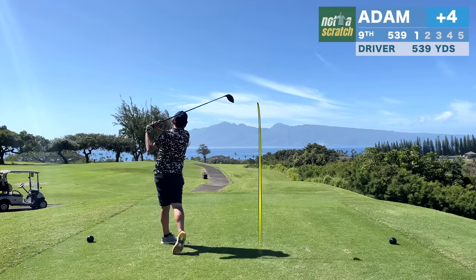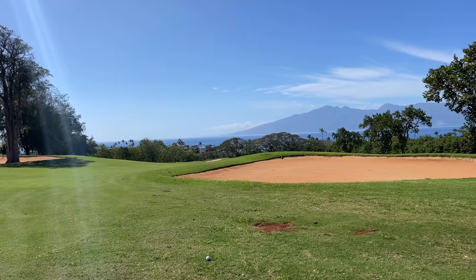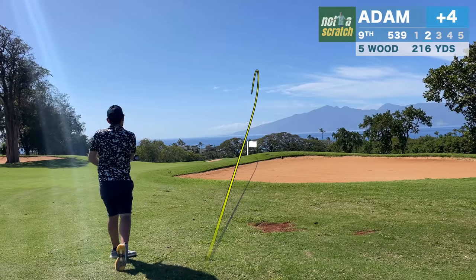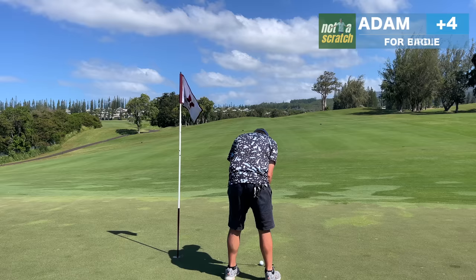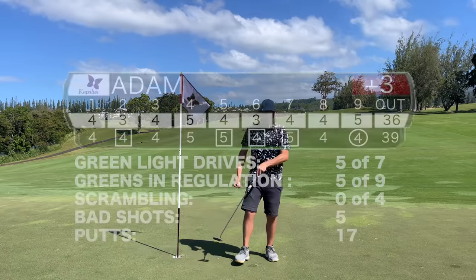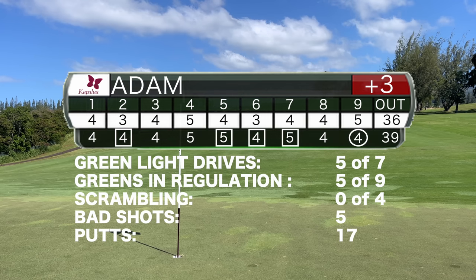This is a long par 5, but downhill and downwind it manages to go a mile. The second shot is into wind and I'm just trying to muscle one up close to the front of the green — it leaves me with an eagle putt from just off the green. A misread leaves a testy one for birdie, but I knock it in. That's a front 9 I'm pretty content with — the birdie on 9 helped me break 40, and I'll hope to keep it going on the back.